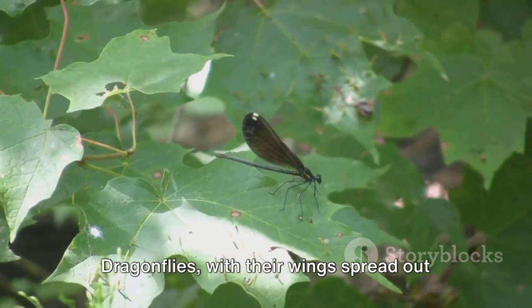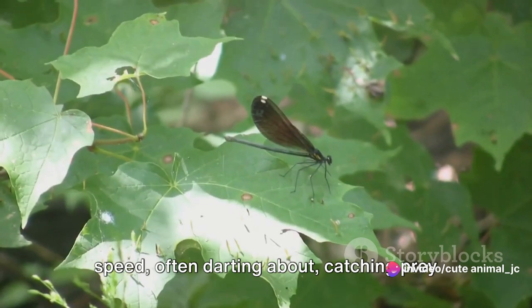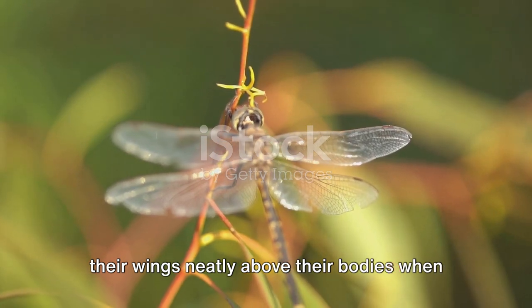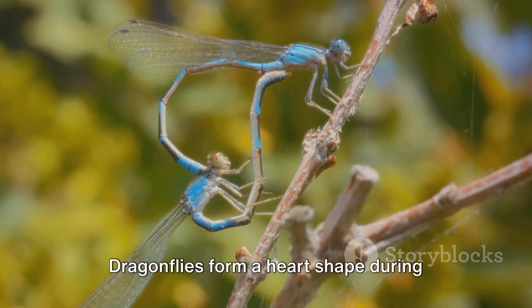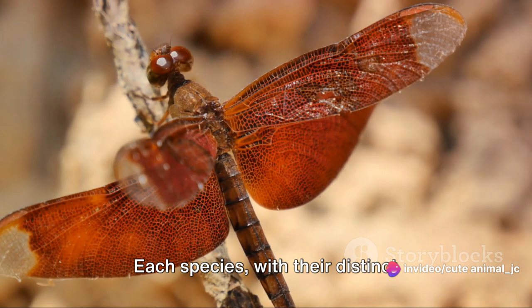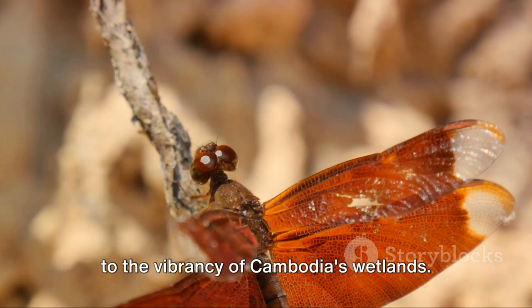Dragonflies, with their wings spread out flat, are known for their agility and speed, often darting about, catching prey on the fly. Damselflies, on the other hand, fold their wings neatly above their bodies when at rest. These creatures also have fascinating mating rituals — dragonflies form a heart shape during mating, while damselflies mate in a wheel formation. Each species, with their distinct behaviors and characteristics, contribute to the vibrancy of Cambodia's wetlands.